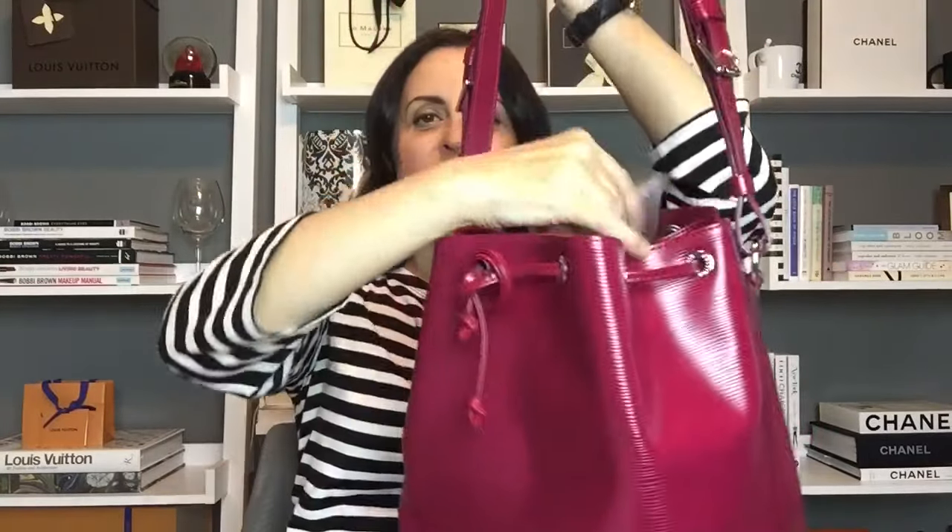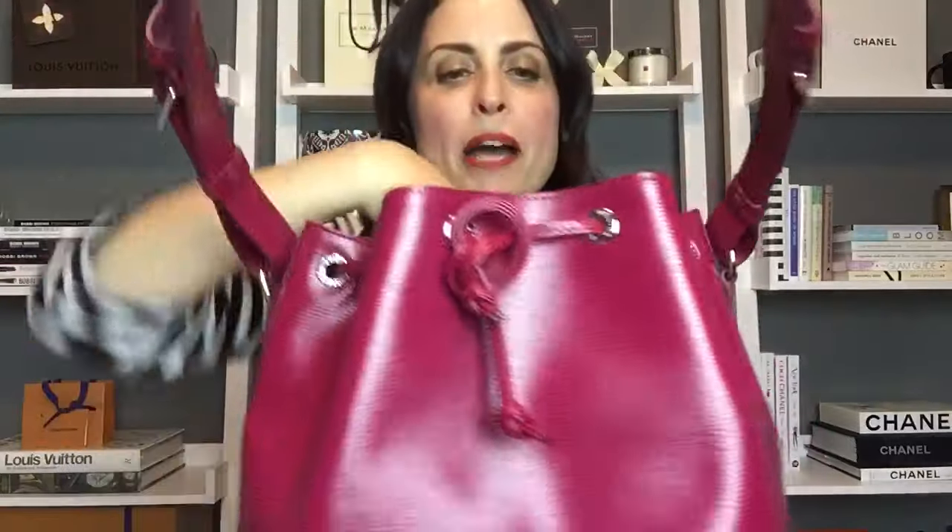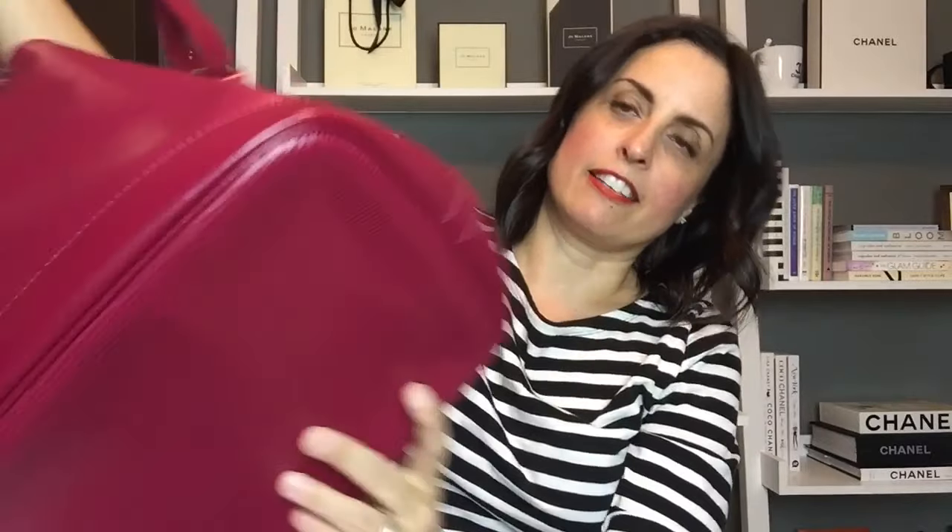The last Louis Vuitton handbag comes in this drawstring dust bag. It's the Petite Noé in Epi leather in the color fuchsia — absolutely beautiful. She's got it stuffed with tissue paper but it's in excellent condition. It's got a little zip pocket in the back, which the regular Noé doesn't have. It's made in France. She mentioned a slight scuff near the base of the bag but I can't even find it — really great condition.